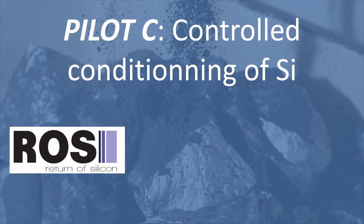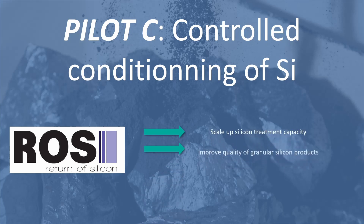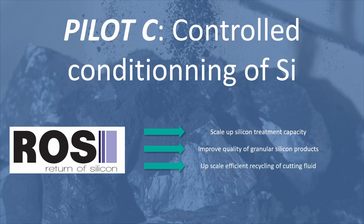During Pilot C, Rosy will scale up the silicon treatment capacity and improve the quality of their granular silicon products in photovoltaic applications. In addition, Rosy will upscale an efficient recycling of the cutting fluid from wafer sawing, with a recycling rate of more than 80%, which will reduce wafer manufacturing costs.